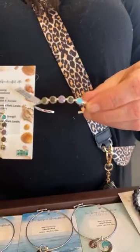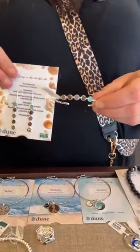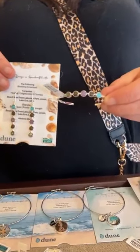These earrings are $210, and we have the bracelet to match with the exact same sand elements.